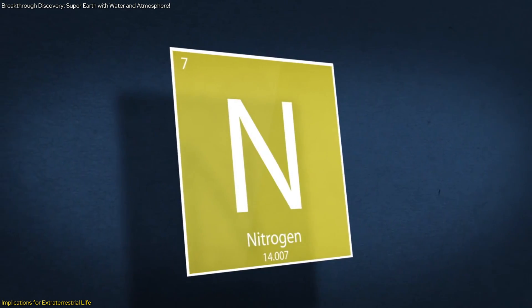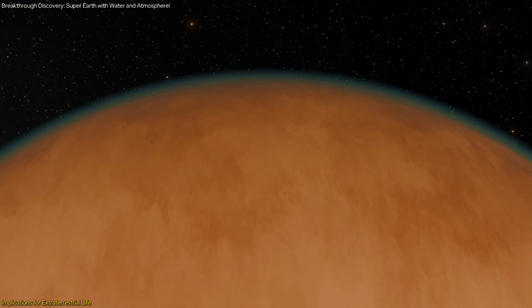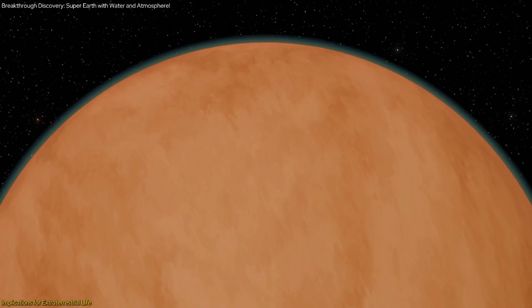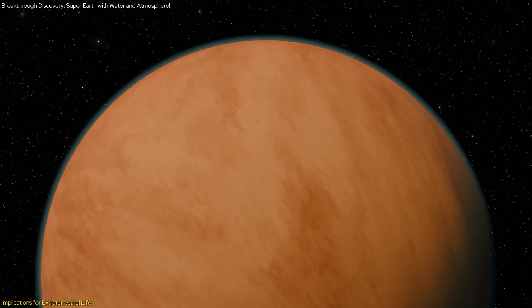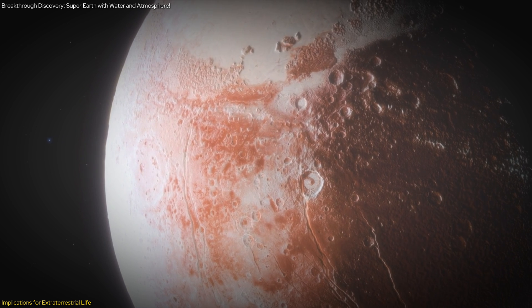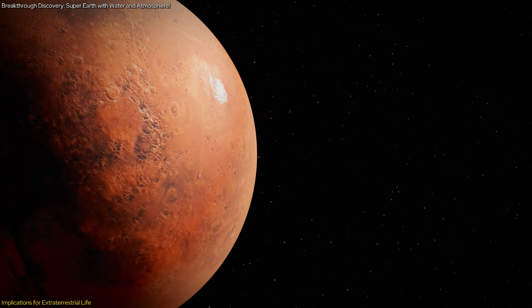Secondly, the potential detection of a nitrogen-rich atmosphere is another crucial factor. An atmosphere plays a vital role in regulating a planet's climate, protecting it from harmful radiation, and maintaining conditions suitable for life. If LHS-1140b has a nitrogen-dominated atmosphere, it could mean that the planet has a stable climate and the potential to support a diverse range of life forms.